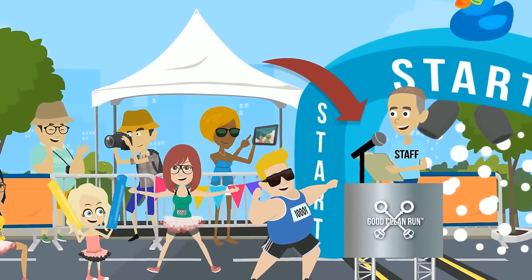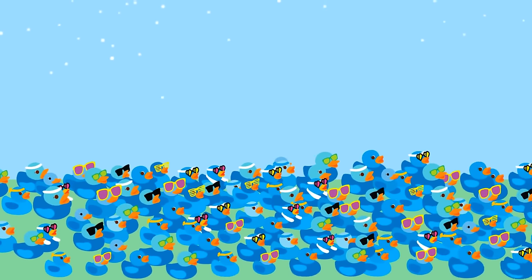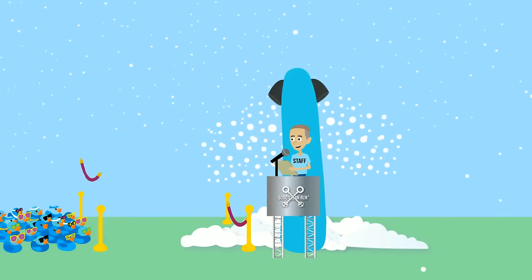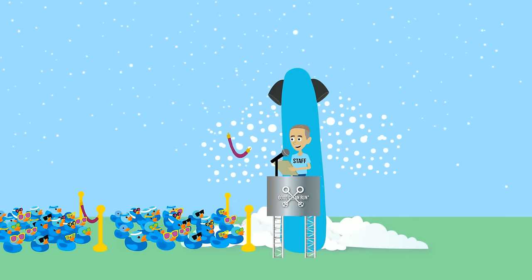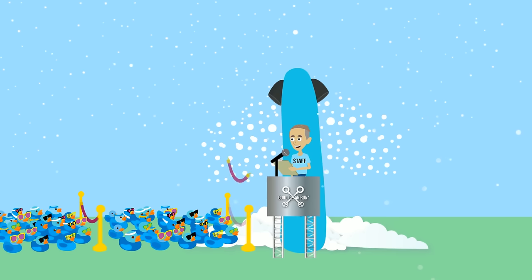An important thing to note is that we run on a rolling start. When you line up in the start chute with the rest of your wave, there will be small sections let off every couple of minutes with 200 to 300 people. Even if the chute seems long or crowded, you'll be entering the bubbly wonderland before you know it. Just be alert to the announcer's instructions.